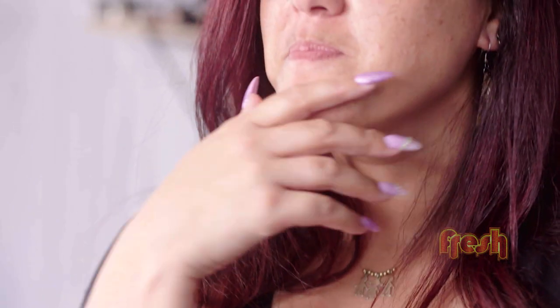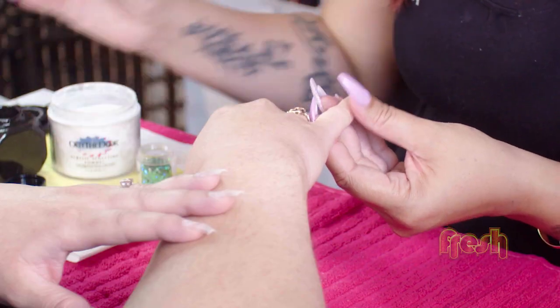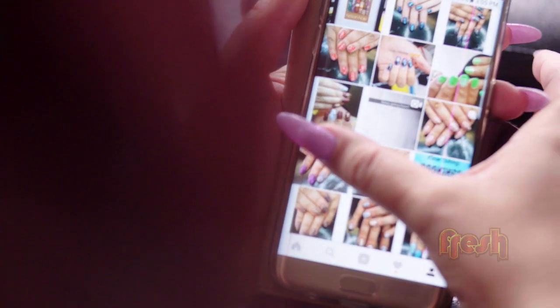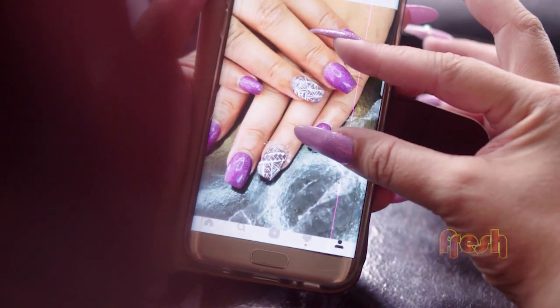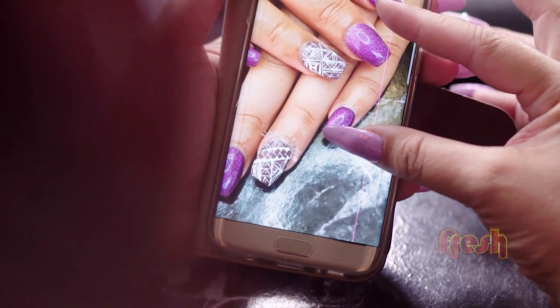I started doing tapa on my nails and the more I went out in public, the more people noticed and were wondering, 'Oh, is that a sticker? What's on your hand?' So I started to hone in on doing more and more tapa designs and it's just grown from there. Different ways you can create different patterns and tell a story through your nails.